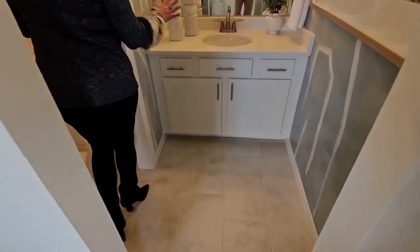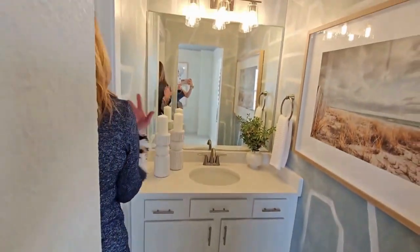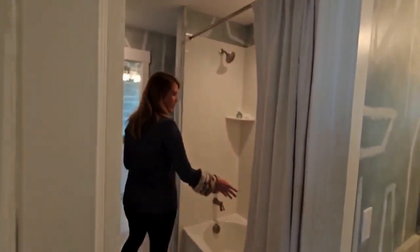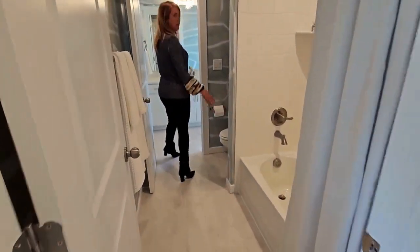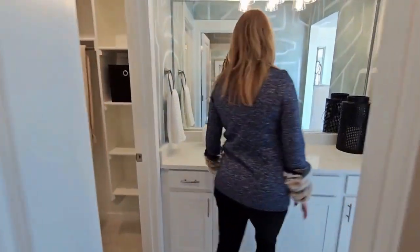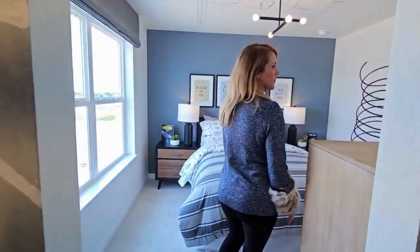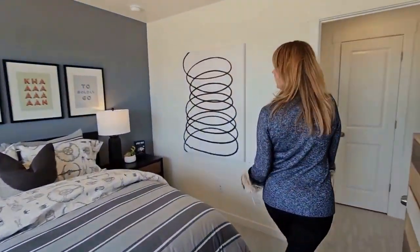Here we have the Jack and Jill bath — you've got your vanity with shelves, and in between is the bathtub with the toilet so you can separate. Then another vanity with the walk-in closet for this bedroom — these are the secondary bedrooms.